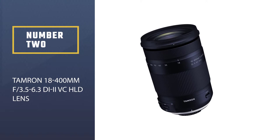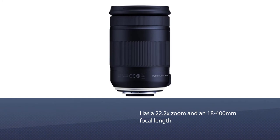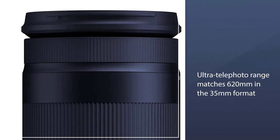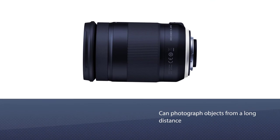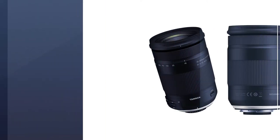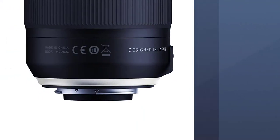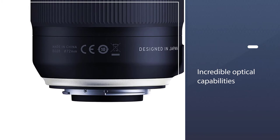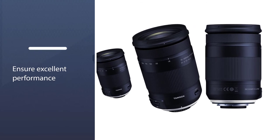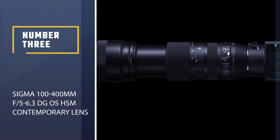Number two: Tamron 18-400mm f/3.5-6.3 Di II VC HLD lens. Tamron offers a 22.2x zoom with an 18-400mm focal length, with an ultra-telephoto range equivalent to 620mm in 35mm format. This allows you to photograph objects from a long distance with perspective-flattening effects. Its waterproof construction provides reliable protection for outdoor use, making it suitable for portrait, landscape, city, flora, and other types of photography.